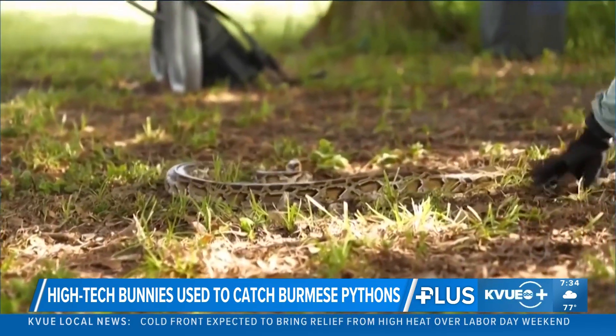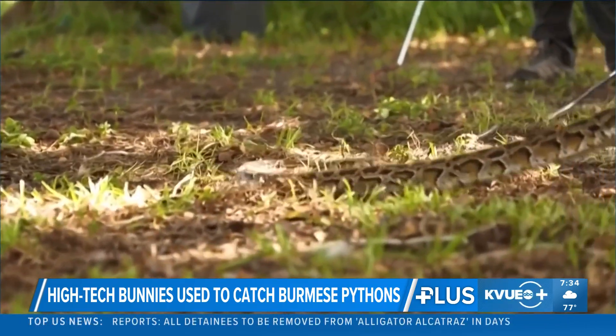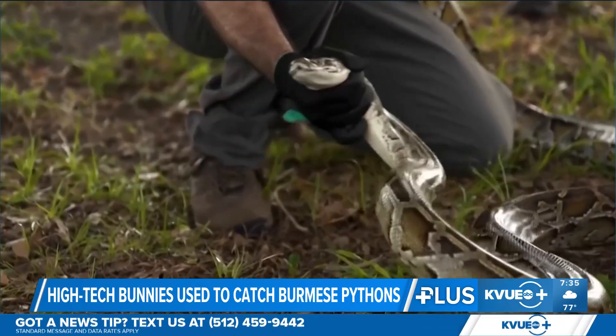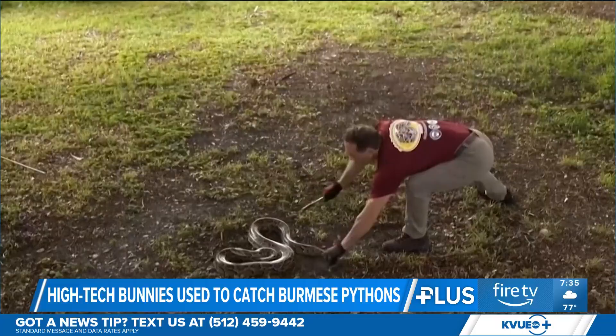The massive snakes have wiped out — get this — 95% of small animals in the Everglades. Now, thanks to the solar-powered heat signature bunnies, the hunt is on.